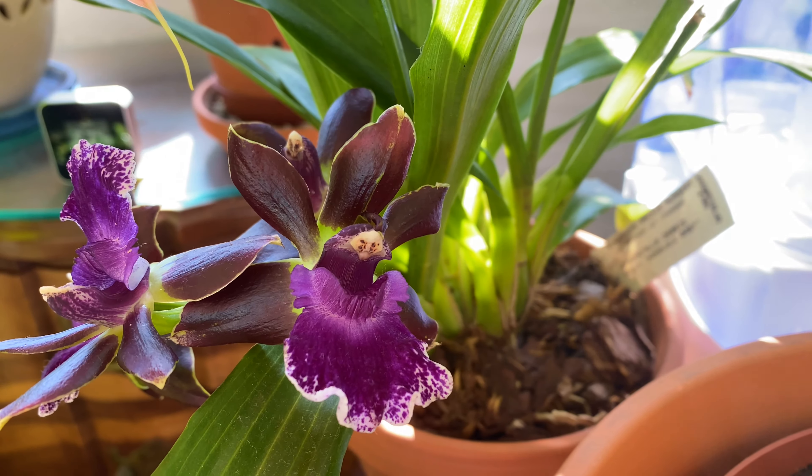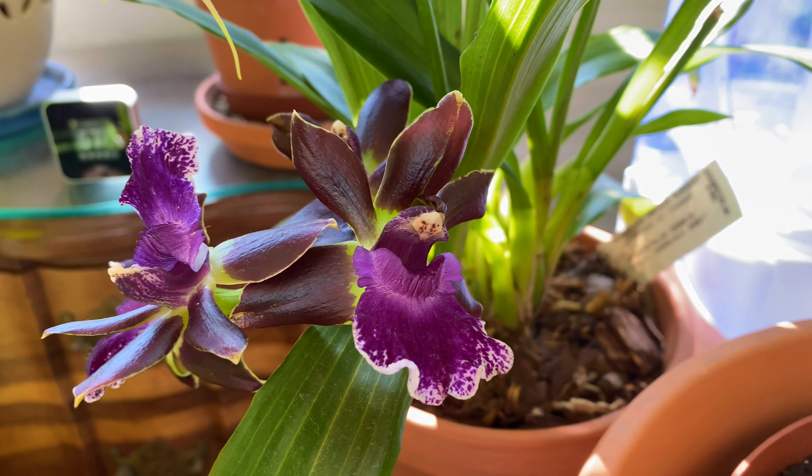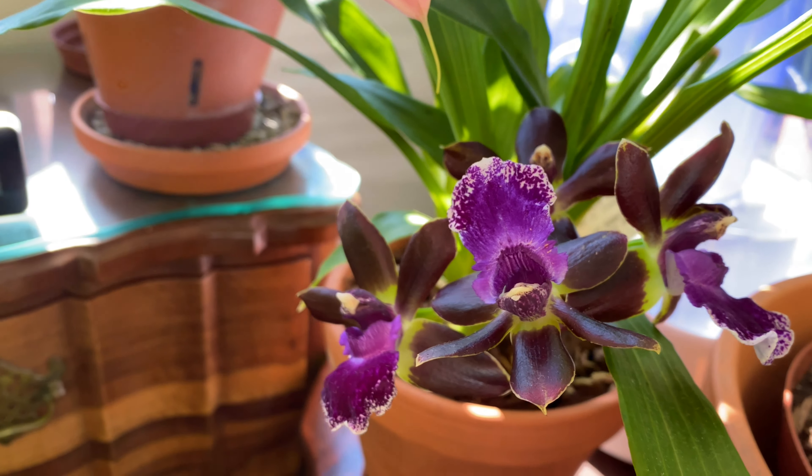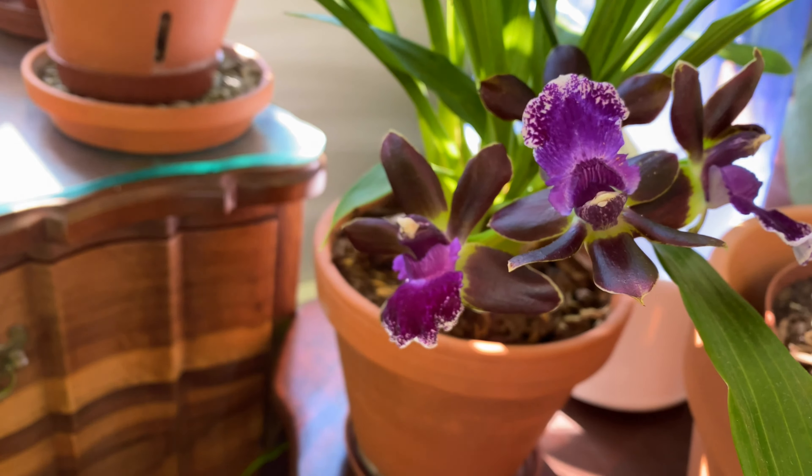The petals and sepals have this beautiful combination of burgundy, purple, violet and green with this beautiful purple lip. Zygopetalums are native to Central and South America.